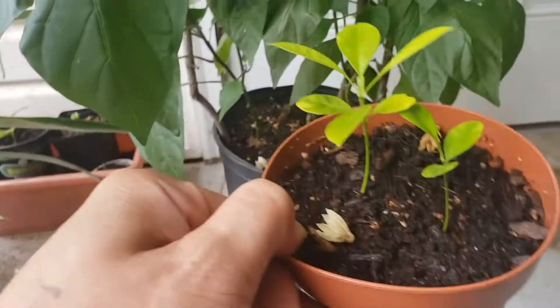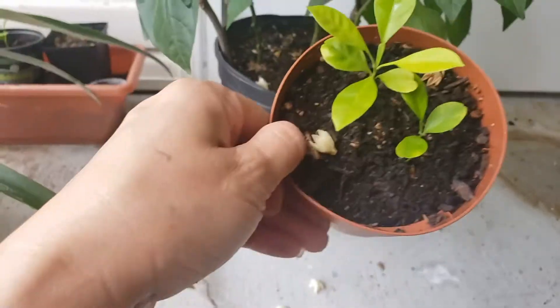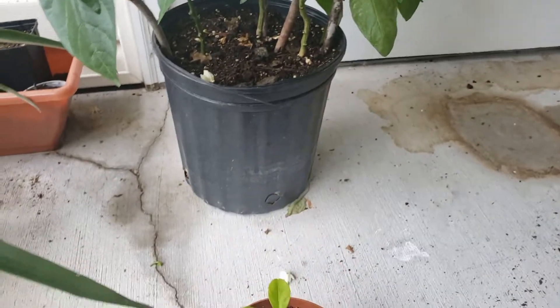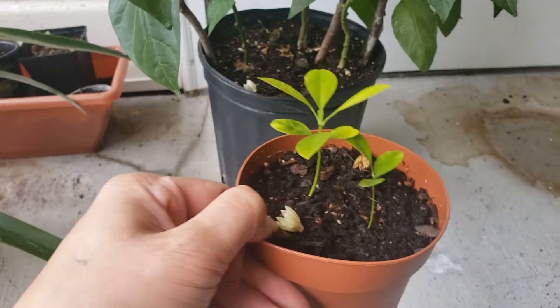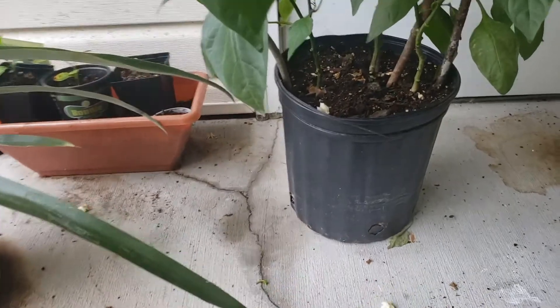So this is my small calamansi that I bought on eBay. Ten dollars — and it was just only about six pieces of seeds.